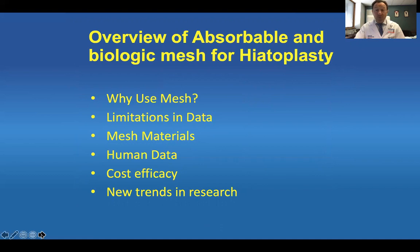What can we say about the overview of absorbable and biologic mesh for hiatal cruroplasty? Certainly there are reasons to use mesh, but also limitations in data, variability in mesh materials, lack of good human data, and costs. There's always new research showing that what we did 10 years ago may not be the best.